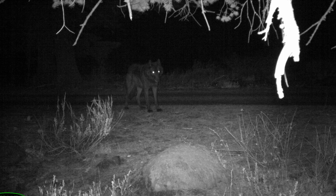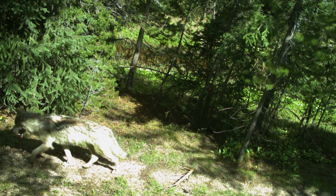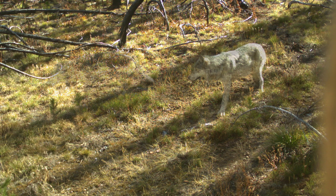With these abundance cameras we are going to really tighten up that confidence interval to get a really good population estimate. If we can just hang cameras every year to get that, rather than mark wolves with radio collars which is a lot more costly, it just helps us answer those questions that the public is really interested in.